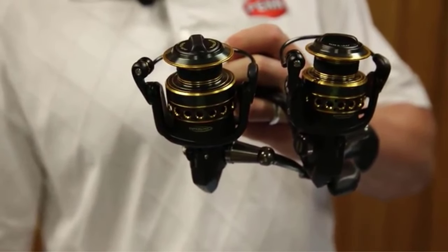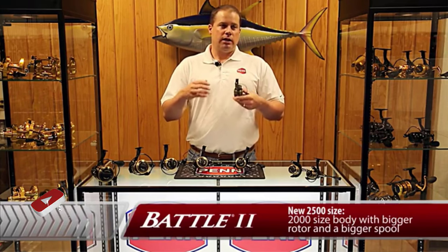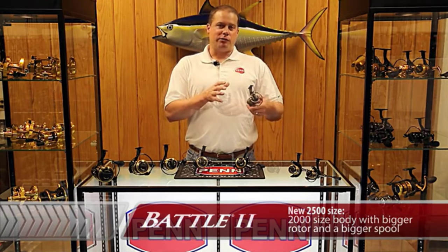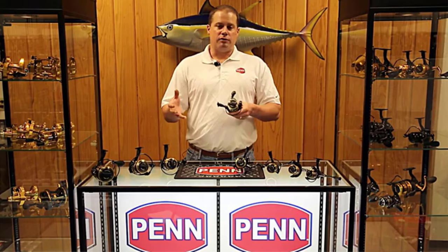Penn Battle 2 falls in the category of the best open face spinning reels. Capturing notable saltwater species is possible with this reel because it offers a higher range of spinning. No other open face spinning reel will help you in the perfect landing of your fish catch like Penn Battle 2, thanks to its one-pound lightweight side plates, rotor metallic construction, and ball bearing system.